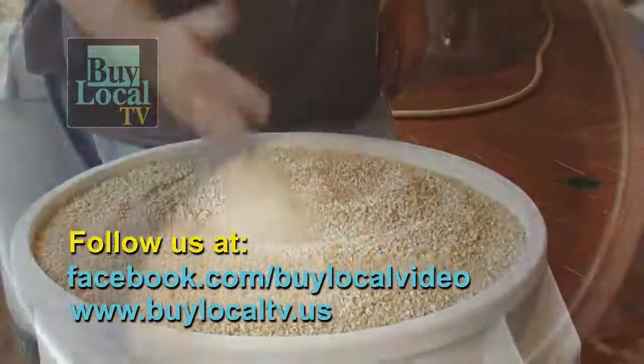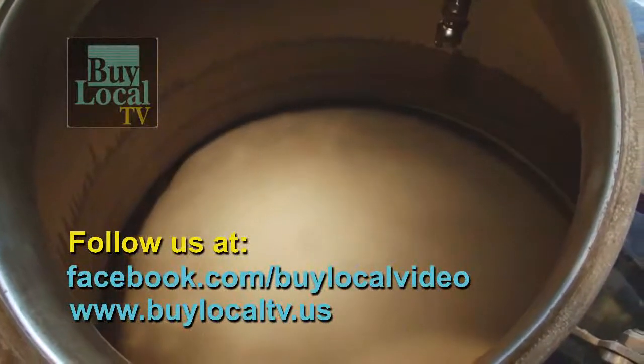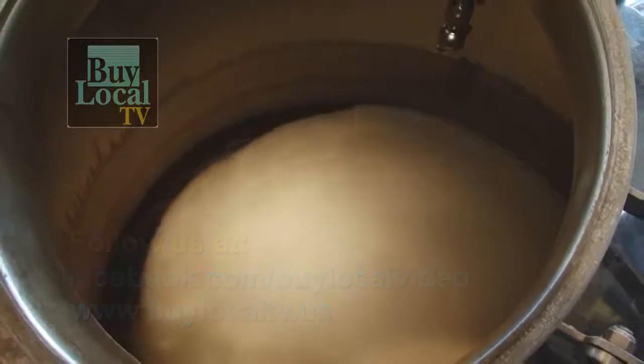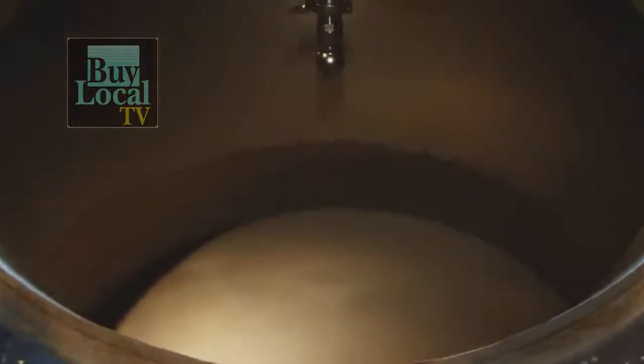This is the mash kettle. In the mash kettle, we mix the malted barley with hot water at a certain temperature and we cook it — or mash it — for 60 minutes. After that happens, we take the entire mash and transfer it over to the kettle I'm leaning against. It's called the lauter tun.